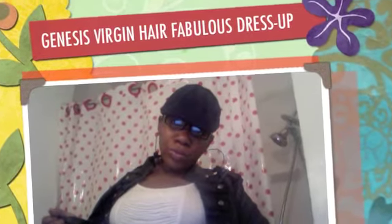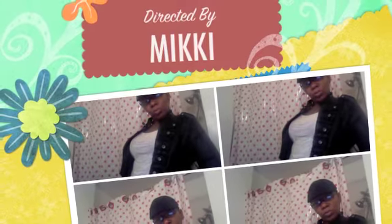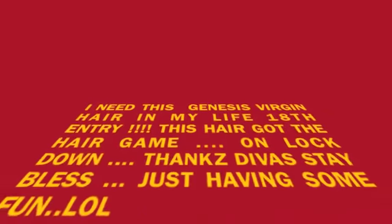Hey guys, back again. Number 18. This is my 18th entry for the Genesis Virgin Hair Fabulous Dress Up Contest.